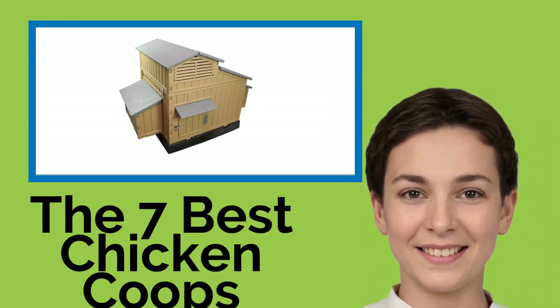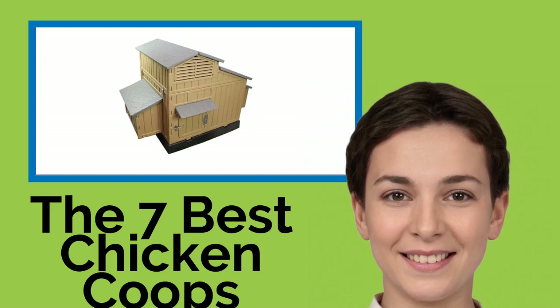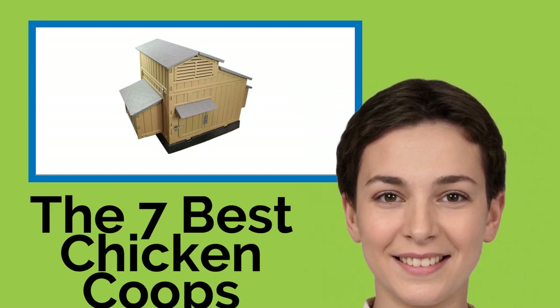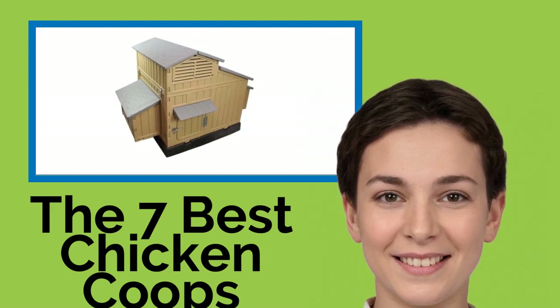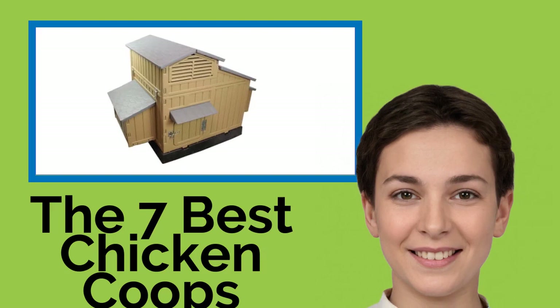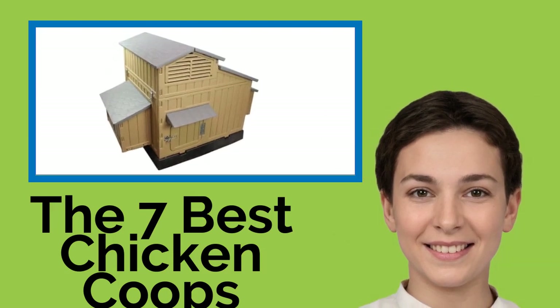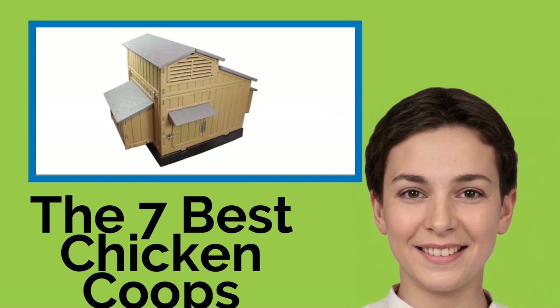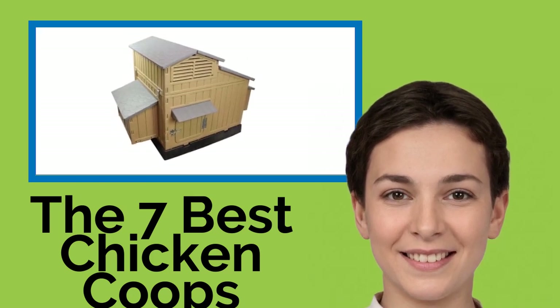The 7 Best Chicken Coops. Having your own flock of laying hens can be a great way to ensure you've always got fresh eggs on hand, and you don't need a big barn or complicated setup to get started with one of these cozy chicken coops to provide protection from the elements and predators. All that's left to do is give them some feed and a steady supply of drinking water to enjoy all the omelettes you can eat.